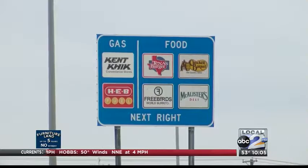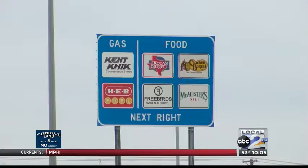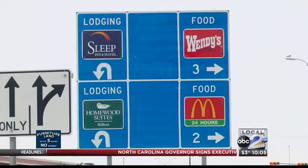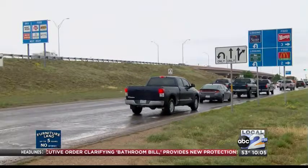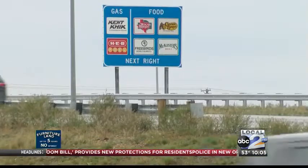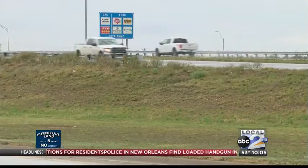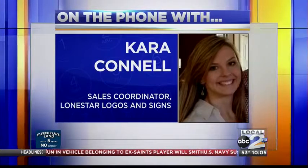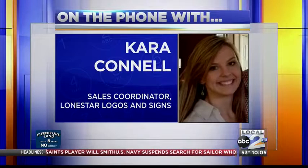These signs along highways — a common sight for many — but how do businesses get on there? Companies apply with Lone Star Logos and Signs, an Austin-based company used by TxDOT. If we end up with more businesses interested than we have spaces on signs, we will hold a lottery. That's basically just luck of the draw — we put everybody's name in a hat, and it's a selection process that way.